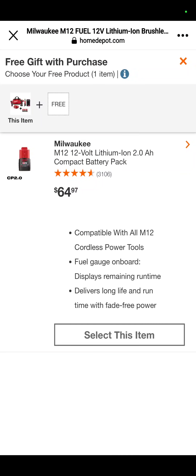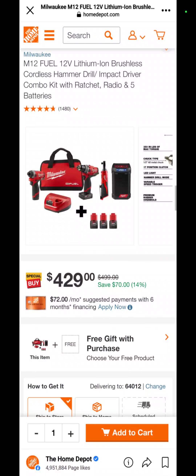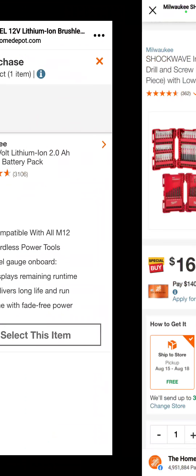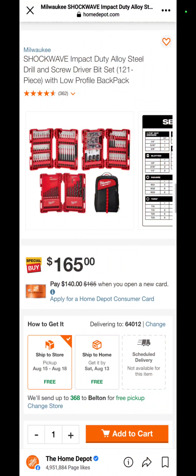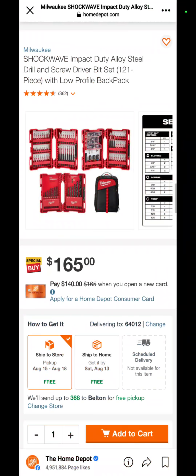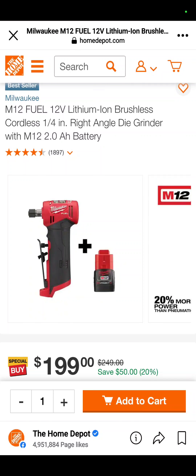You also get another 2 amp battery, so the entire kit comes with 4 batteries. You've got a 121-piece Milwaukee impact duty Shockwave bits, twist bits, nut drivers, everything — and a backpack for some reason — $165. The M12 die grinder with a 2 amp battery is down to 200 bucks, you're saving $50.